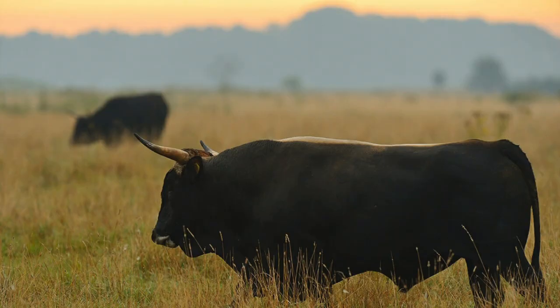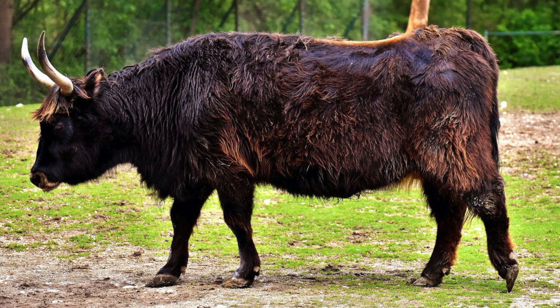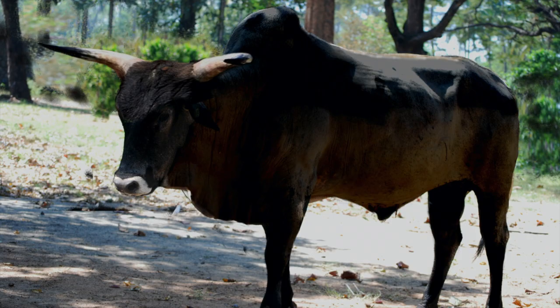Though they are now extinct, through backbreeding it is possible to produce an animal nearly identical to the aurochs. Instead of using complex gene manipulation that would be needed to bring back the mammoth, backbreeding is more simple. Aurochs genes can be found in modern cattle and can be bred to produce animals that look almost identical to the famous aurochs. Luckily, we have been able to sequence their genome, and it is estimated that by 2025 the genetics of these bulls would be good enough to independently survive in the wild.